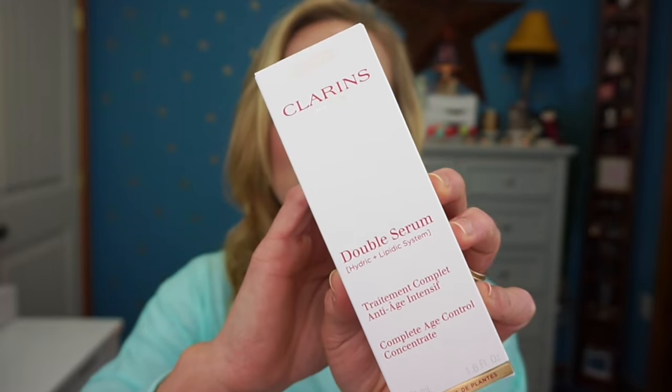In the last box, I have the Dr. Dennis Gross Alpha Beta Extra Strength Daily Peels — a step one and step two peeling system. I got the mega size with 60 treatments. I won't use them every day since it's extra strength, but the reviews looked amazing and the 20% off made it the best time to buy. I also picked up the Clarins Double Serum — a hydric-lipidic complete age control concentrate — which also had raving reviews.